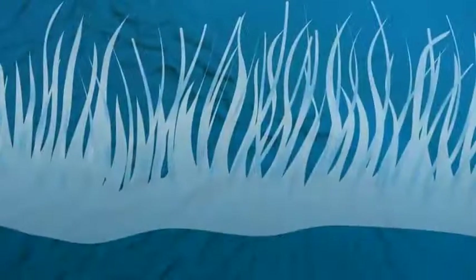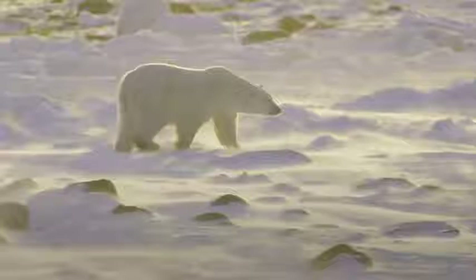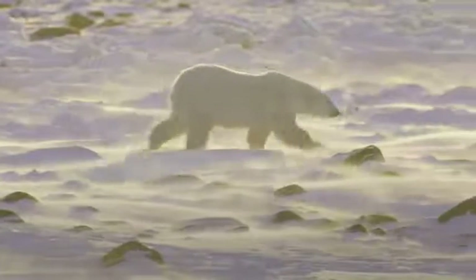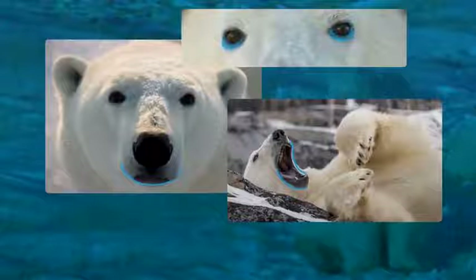Polar bear hair is clear and hollow. It just looks white to our eyes, and the hollowness helps trap warm air against their bodies. Polar bear skin is black. We don't really know why, but we think it might help them absorb heat.